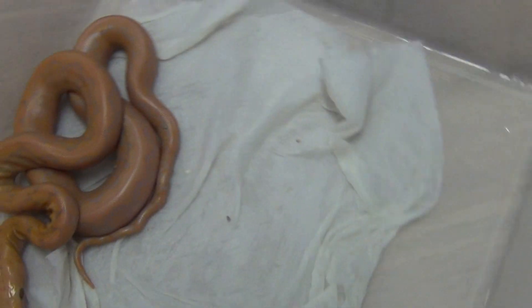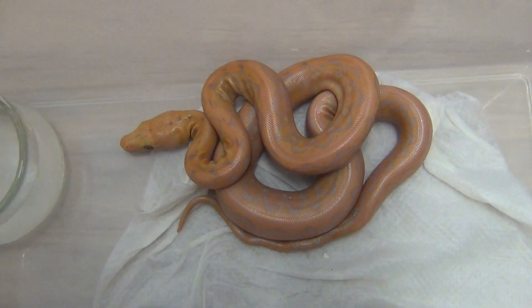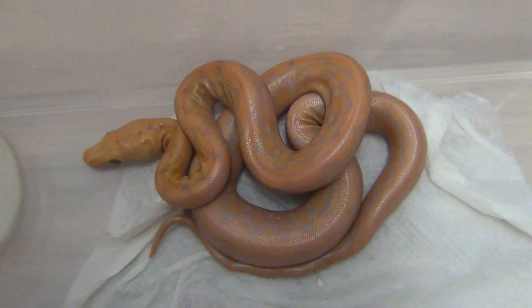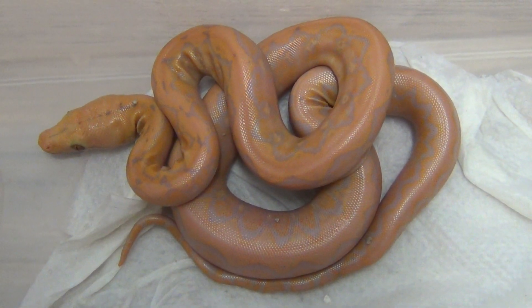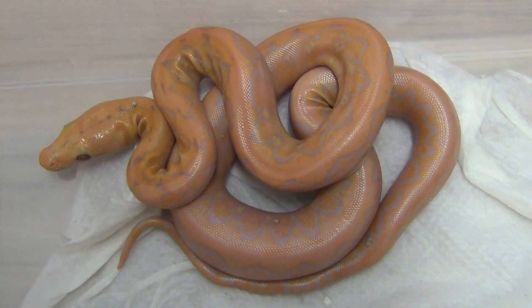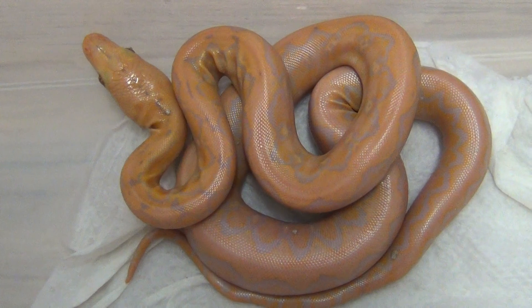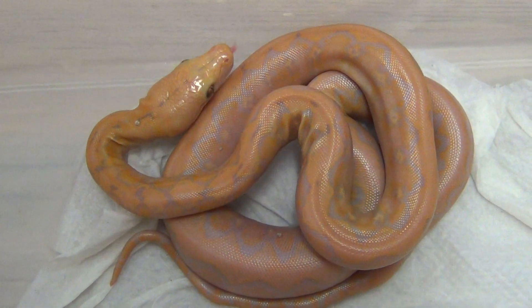The next one is one of the albinos. Also here, the pattern on the back is not so normal — it looks somehow like motley. I don't know if this is possible, that this is actually a motley, because I don't know if there is any motley in the genes of the parents.